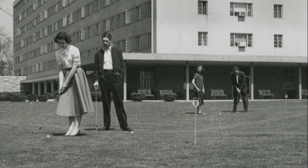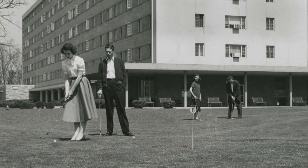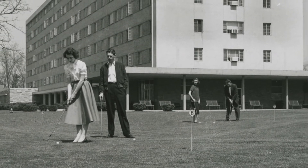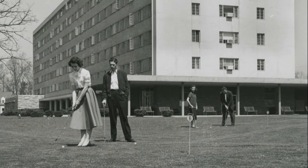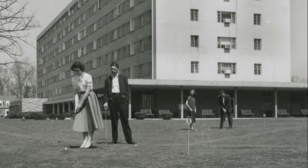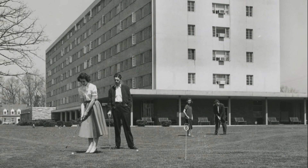Today's photo is from the 1950s and shows several groups of students putting on the lawn at the Clemson House. The Clemson House was once known as Carolina's smartest hotel and employed students as luggage carriers and servers after the university became co-educational.